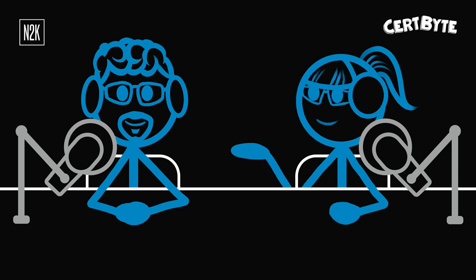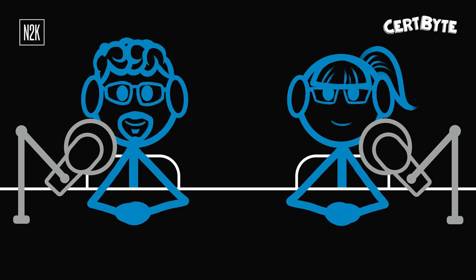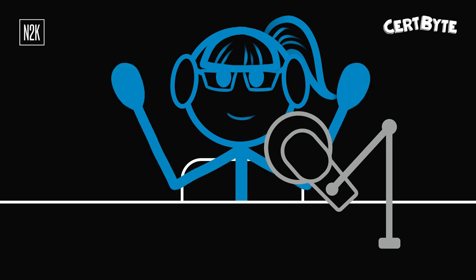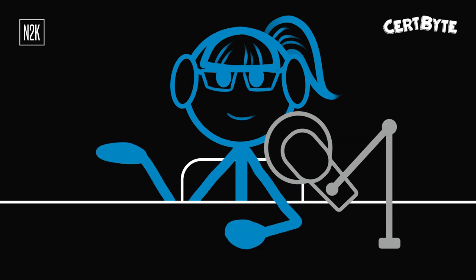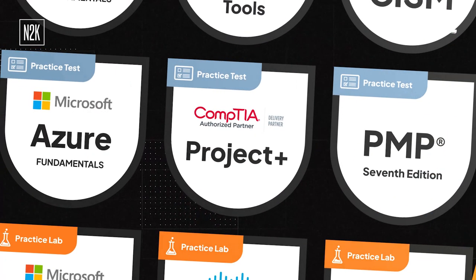Thanks again for being my PM test subject today, George. Thanks for having me. And thank you for joining me for this week's CertByte. If you're actively studying for this certification and have any questions about study tips or future certification questions you'd like to see, please feel free to email me at certbyte@n2k.com — that's C-E-R-T-B-Y-T-E at N-2-K dot com. If you'd like to learn more about N2K's practice tests, visit our website at n2k.com/certify. For sources and citations for this question, please check out our show notes. Happy certifying!